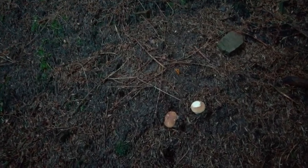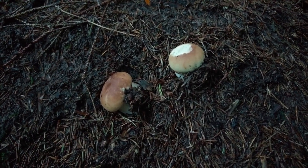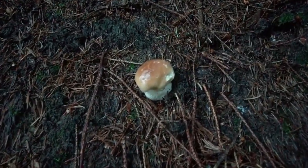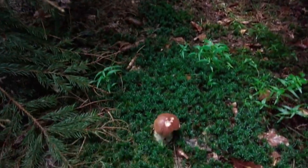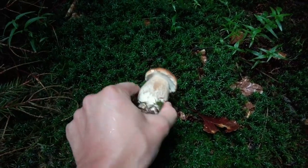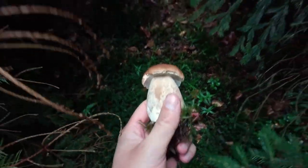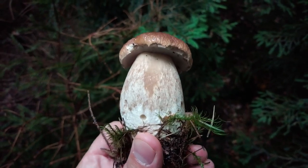A beautiful find — this is the same spot where I found my first cep this year, and we have two young ones here, a third one, and one more. Four little guys starting very nicely, but I will not take them — they are too small. Here is one which is big enough to take. I like this size. It looks great from this side, not so great from the other side, but maybe it will still be good.